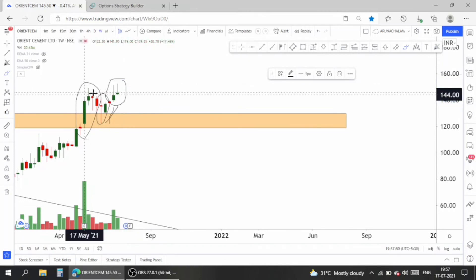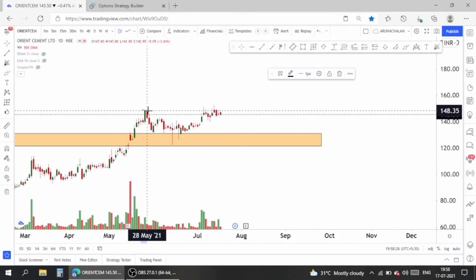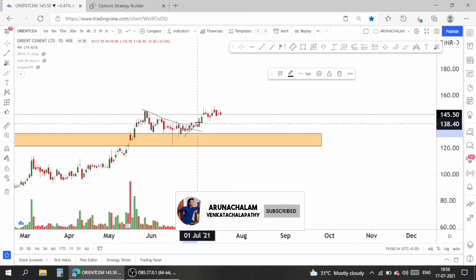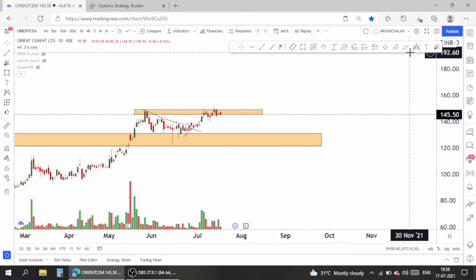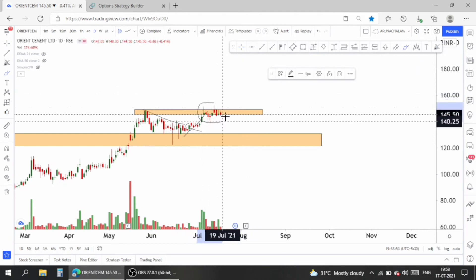Now let's move to the daily chart. In the daily chart, after a good breakout the stock started retracing. After retracement, the stock gave a breakout from the retracement zone and started rallying. Look at the resistance acting near the previous high — the stock has been trading for more than a week in that same previous high range. It's a kind of bullish signal; buyers are not letting the price fall to 120. Something is cooking in this stock.